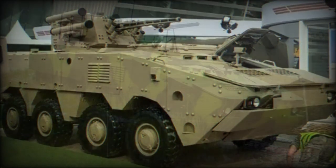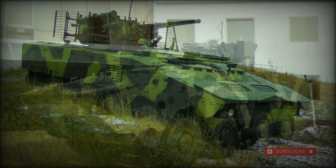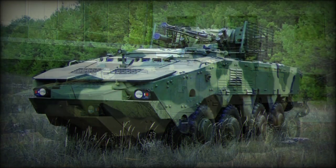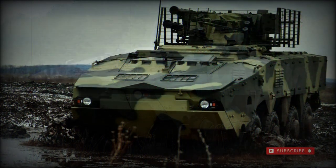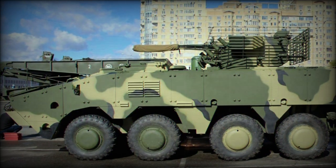At its core, the BTR-4 is intended as a modular battlefield system able to mount various weaponry modules and undertake multiple mission roles as needed with little or no modification to the basic chassis. This makes for a versatile, multifaceted battlefield implement that can be procured in some number at reasonable cost.